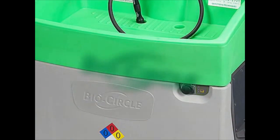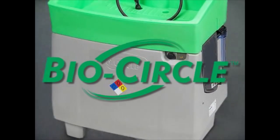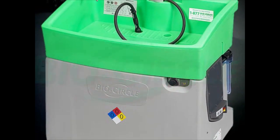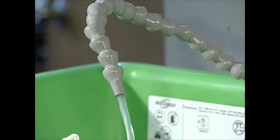Walter's Surface Technologies presents the BioCircle Revolution — the safe, efficient and cost-effective parts cleaning system that makes solvents obsolete.